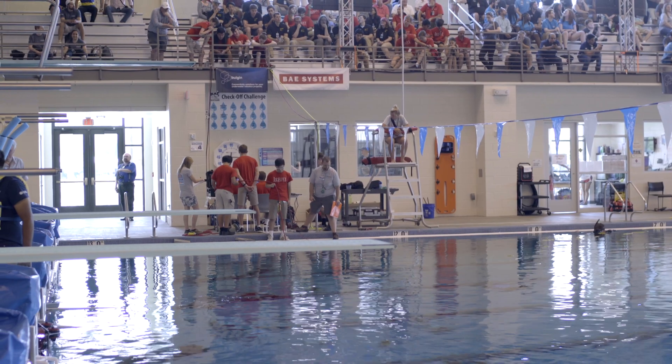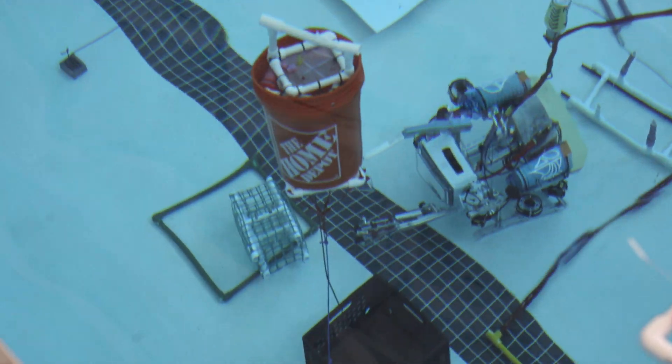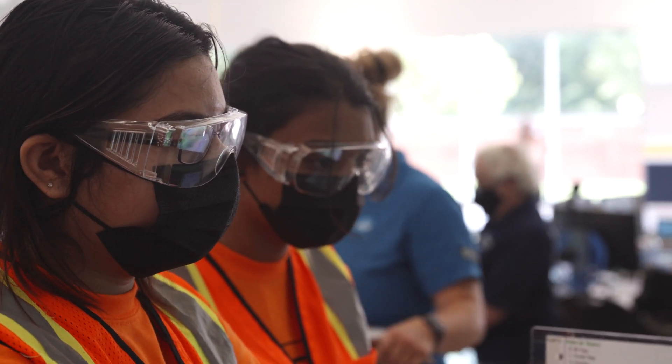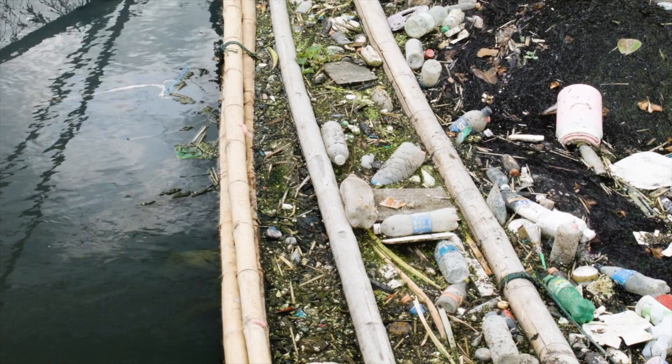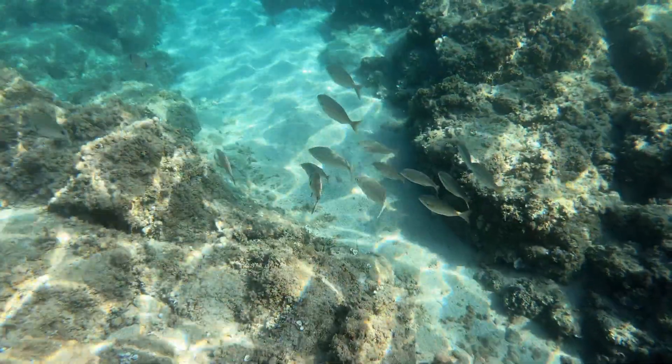MATE is the Marine Advanced Technology Education Center, and our ROV competition has schools and students from around the world building underwater robots to compete on the missions that we give them. The theme of this year's MATE competition is to remove plastics from waters around the world to help protect coral reefs from climate change and to continue to maintain healthy waterways.